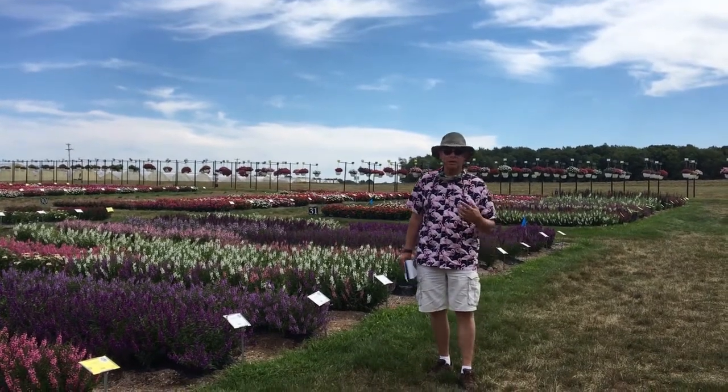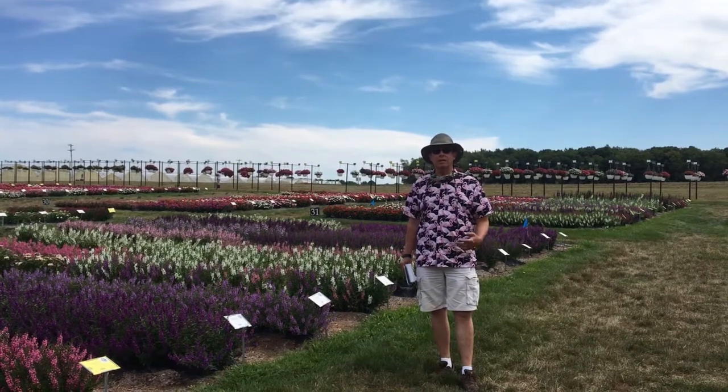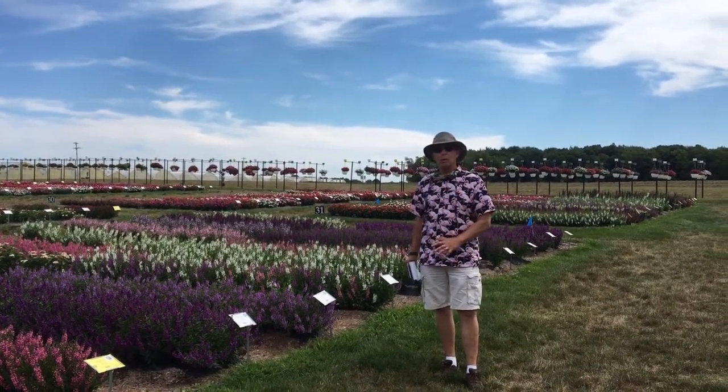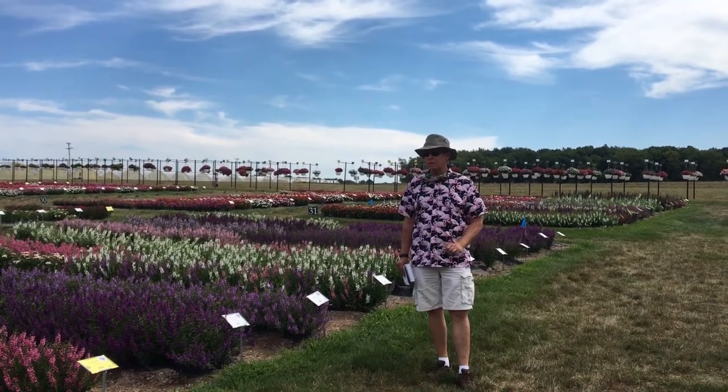Snapdragons start quick — they have a big show in the spring and then in the fall, and they die out in the middle of the summer. These perform all summer long. The flower habit is similar, smaller, but it still looks really good.